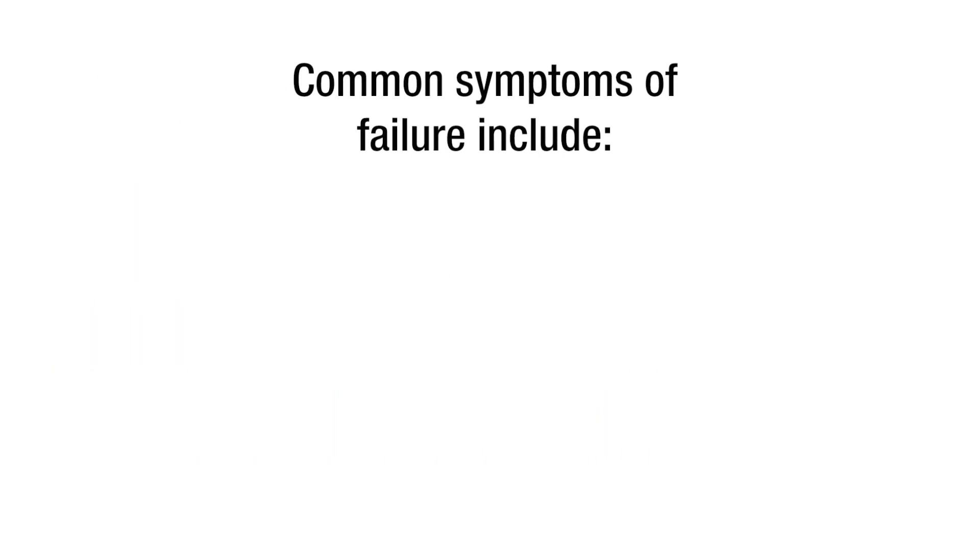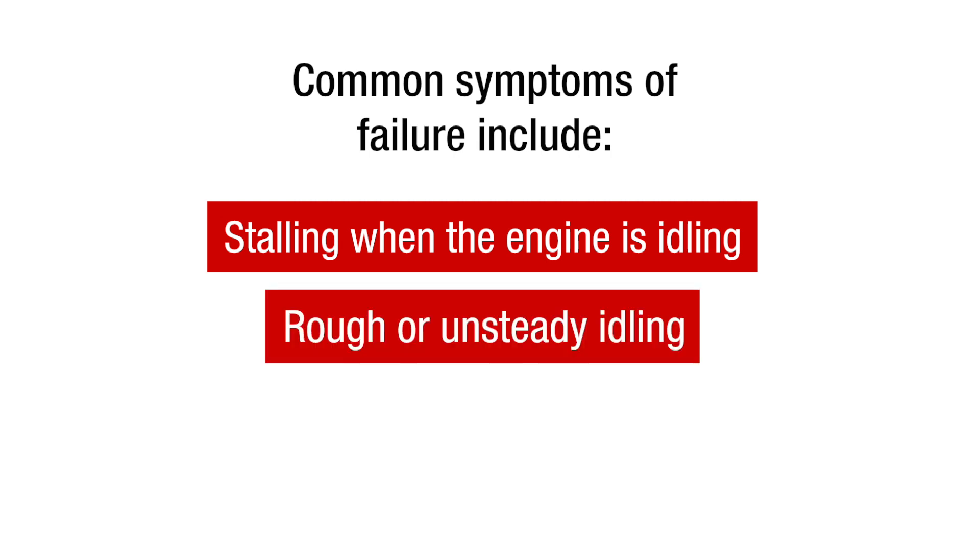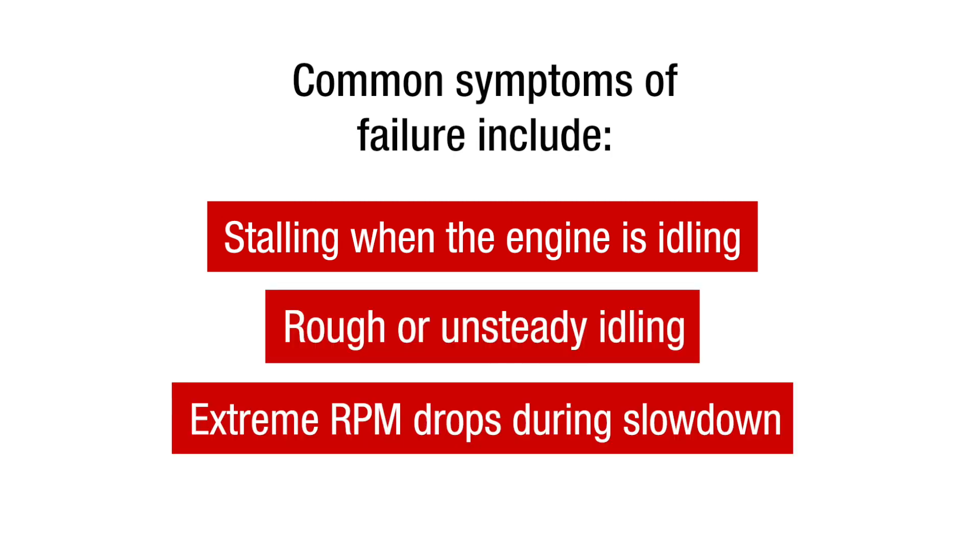Common symptoms of failure include stalling when the engine is idling, rough or unsteady idling, and extreme RPM drops during slowdown, just to name a few.